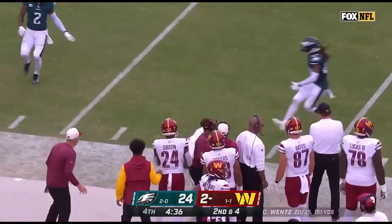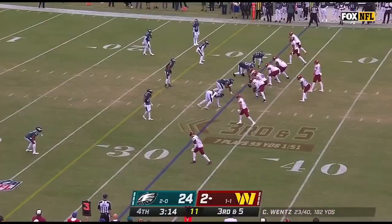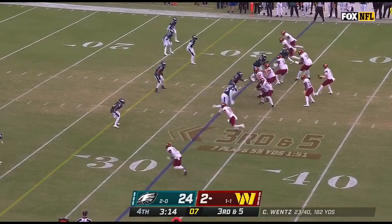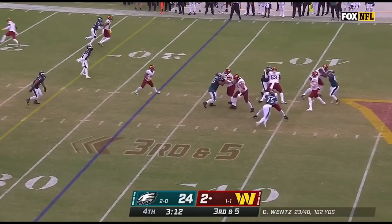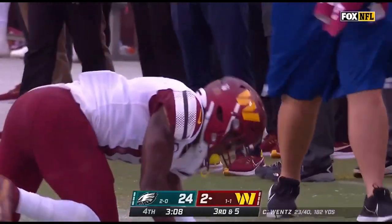Wentz unloads a good throw to McLaurin, out of bounds, with four and a half to play. I don't think it can be understated how important he's been at center — an early season knee injury after he had a midseason leg injury last year. Nice throw by Wentz for McLaurin in front of McPherson, first down.